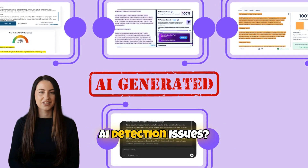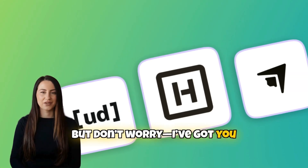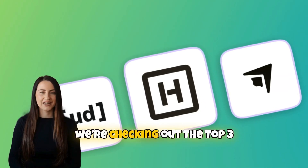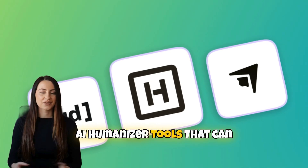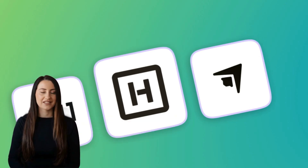Plagiarism risks? AI detection issues? Yeah, that's a headache. But don't worry, I've got you covered. Today we're checking out the top three AI humanizer tools that can instantly make AI-generated text sound natural, engaging, and undetectable. Let's get started.